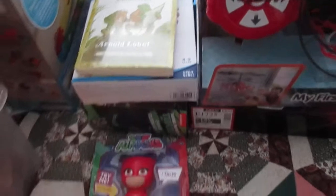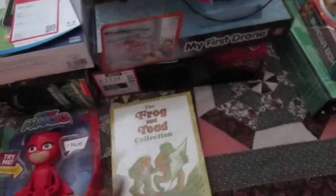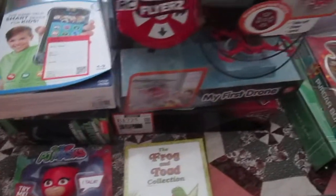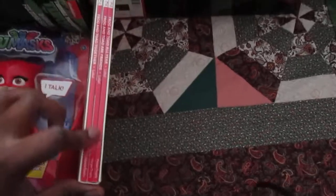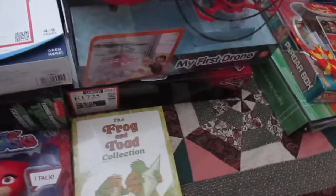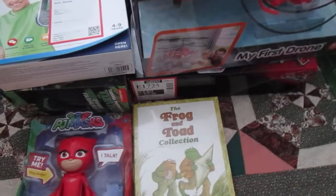For my five-year-old, I got him the PJ Masks talking Owlette. He already has Gecko and Catboy, so we decided to get him Owlette so he can have the full set of all three. I also got him the Frog and Toad collection — all three books. He loves Frog and Toad; that's all he talks about since they're doing it in school.